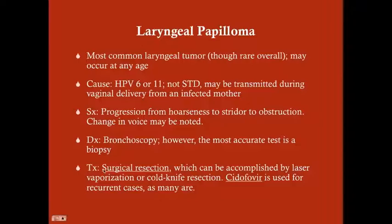Treatment is surgical resection, done either by laser vaporization or cold knife resection. In patients who have recurrent cases — and many cases are recurrent — you can use the drug cidofovir to reduce recurrence. One important note: if you can avoid tracheostomy or excessive instrumentation, you should, because the papillomas contain HPV virions. When you disrupt them, you seed the larynx and can cause more papillomas, so it's important to keep instrumentation to a minimum.